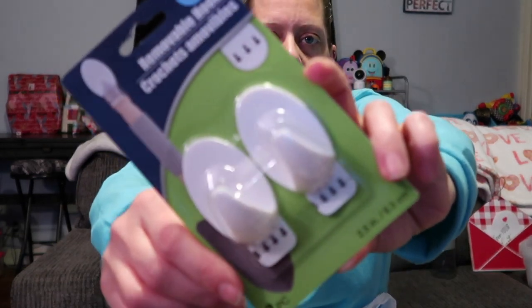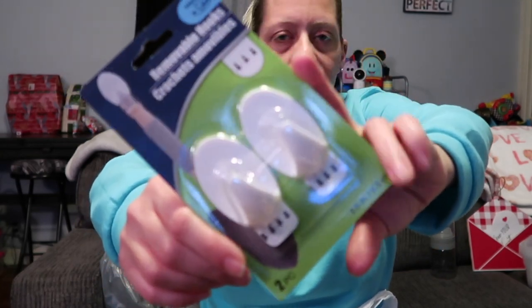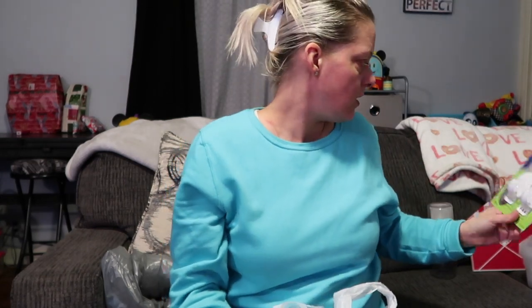Next I have some removable hooks — they're not the Command brand, they're Dollar Tree brand, but they hold up to three pounds. They work comparably to Command hooks. I got some hooks a little bit ago and Ally's door just opened on its own, so I keep looking over there.